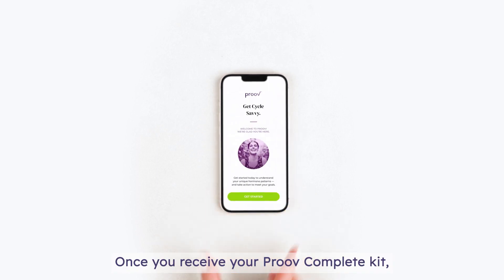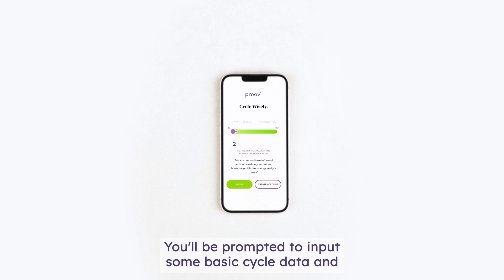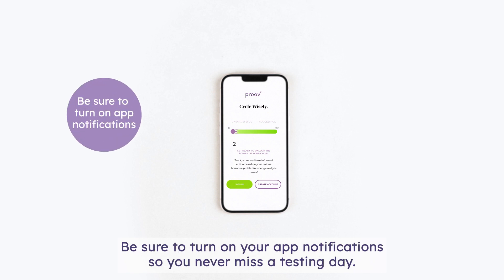Once you receive your Prove Complete Kit, let's get started by downloading the Prove Insight app. You'll be prompted to input some basic cycle data, and the Prove Insight app will create a personalized testing schedule just for you. Be sure to turn on your app notifications so you never miss a testing day.